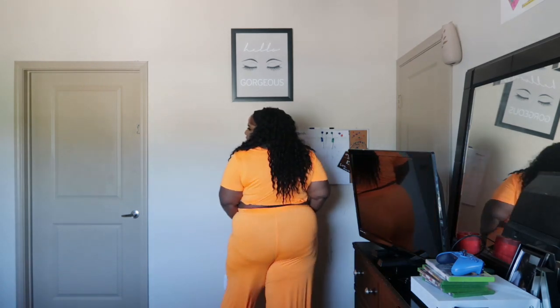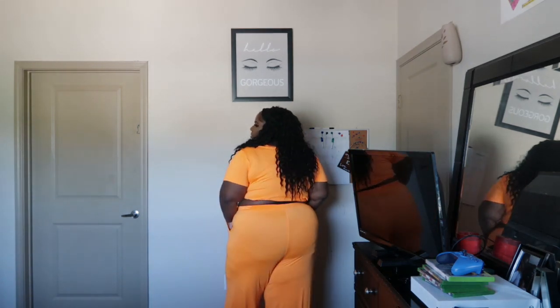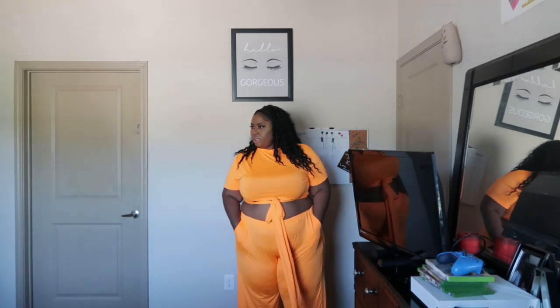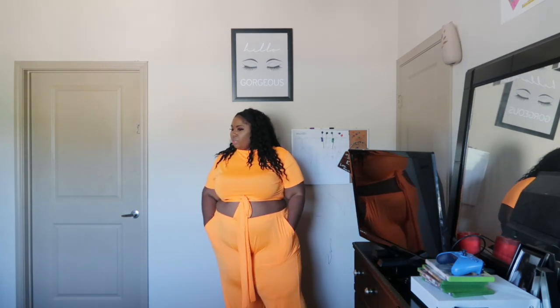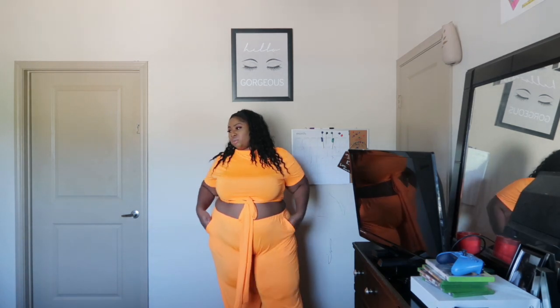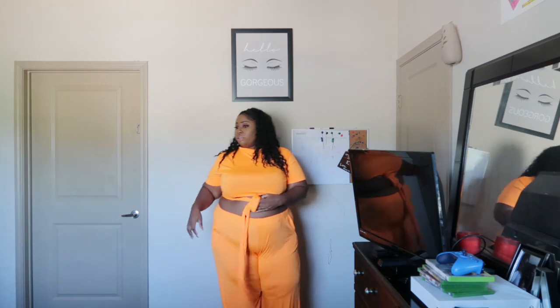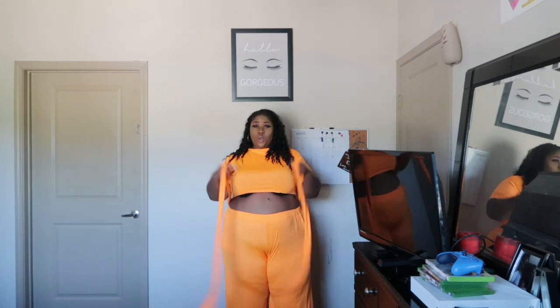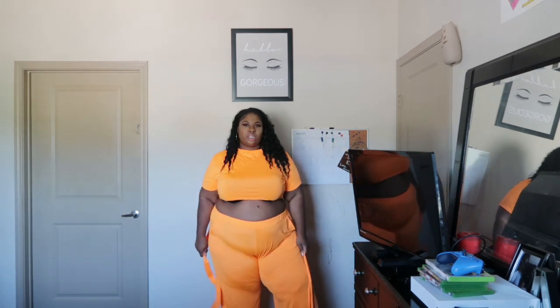I kind of want to keep this! This is definitely giving me a 10 out of 10, no lie. I'm really feeling this. X Plus Wear, you got your girl! So far so good — what else you got for me? On to the next look!